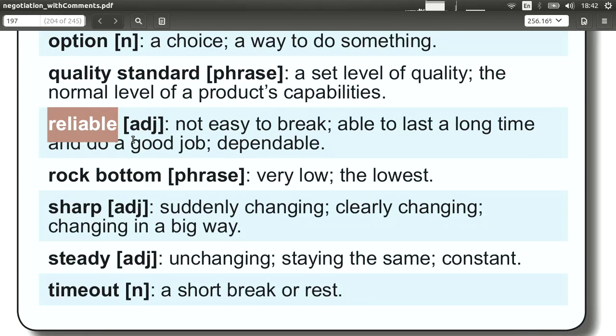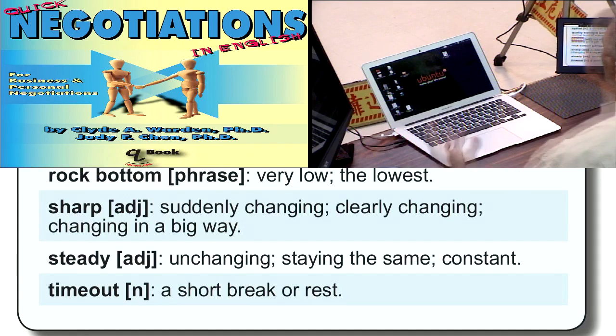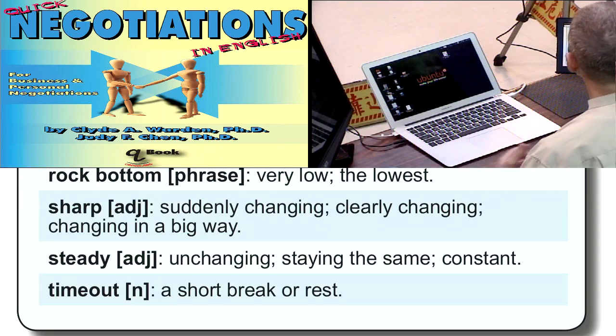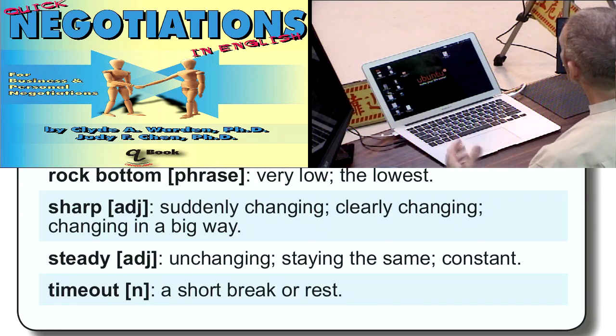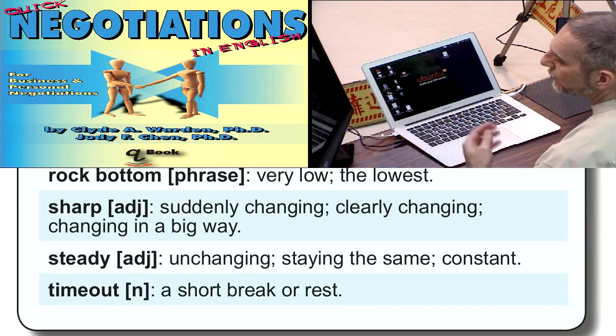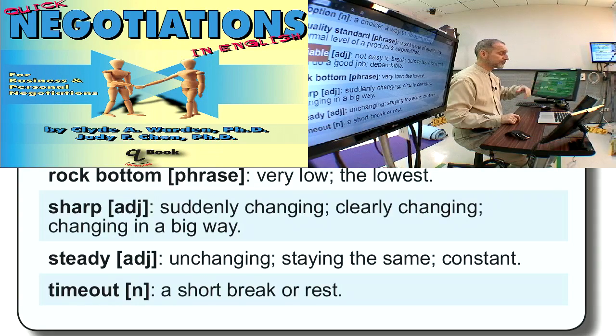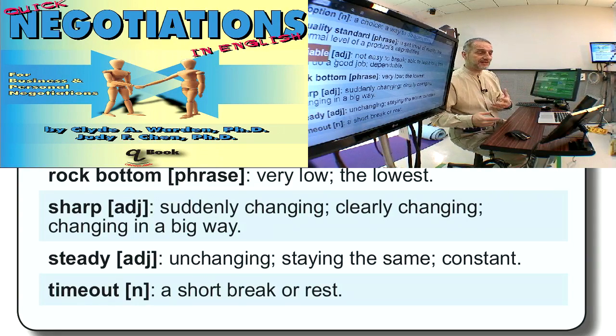'Reliable' means the product will not break, or it will last a long time, or it will do the job it's supposed to do. We use this in negotiation to emphasize that our product or service is very reliable — this is one way you try to increase the value of your product. Whether that's true or not depends on the situation, but you want to emphasize it.